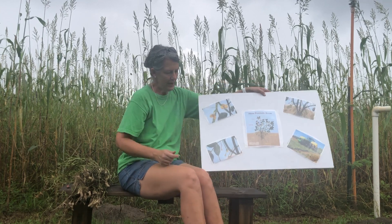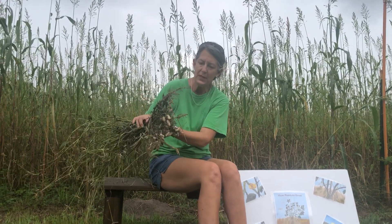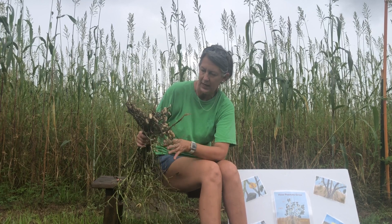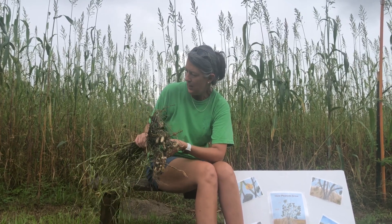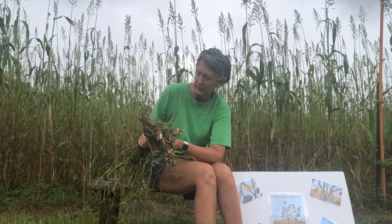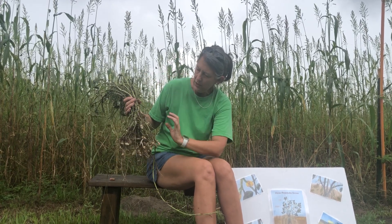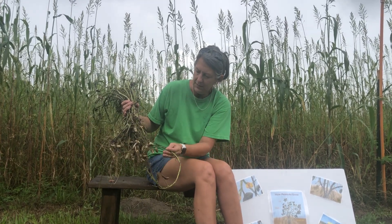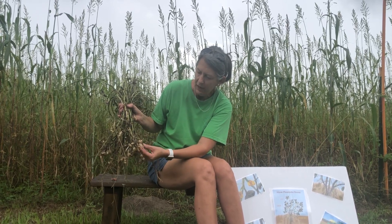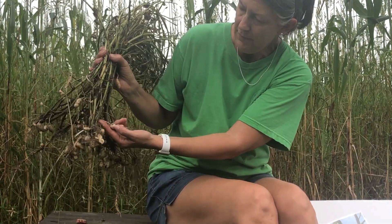What I'd like to share now is an actual peanut plant. I pulled this up out of the ground just a little bit ago and it's been raining here today so it's a little bit muddy and sandy. But if I hold it up like this, you can see how the green part would be on top of the ground and then these peanuts would grow down underneath the ground. Can you see how they have a little bit of dirt on them and how they come off of the vine?